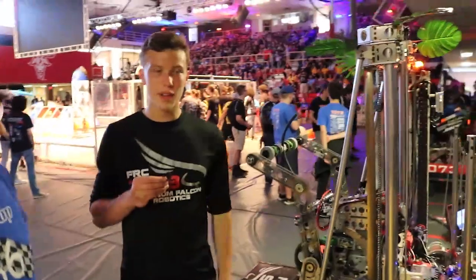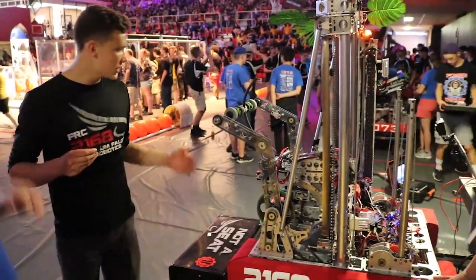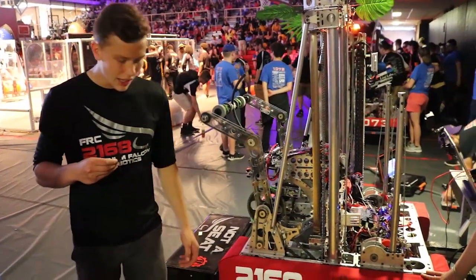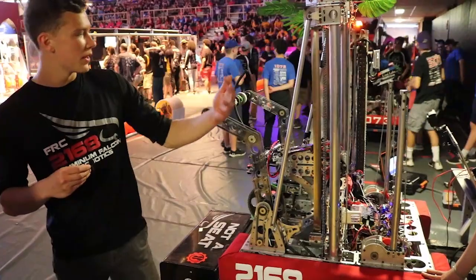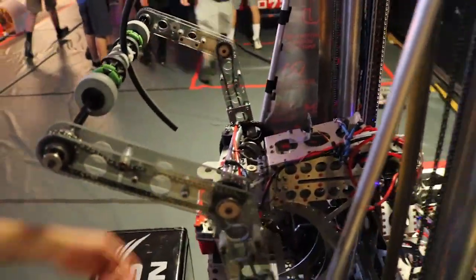I'm Ron Feaster, a CAD and mechanical student. So essentially, when we first were coming up with ideas, we decided we wanted to have a pass-through system because we wanted to shorten our cycle time.